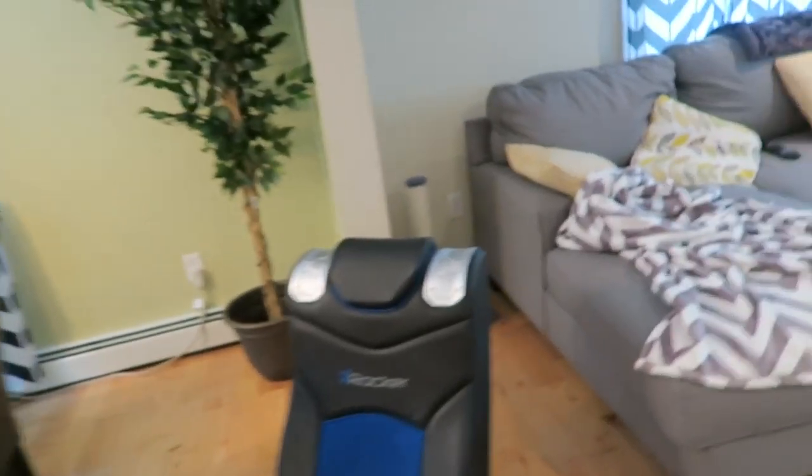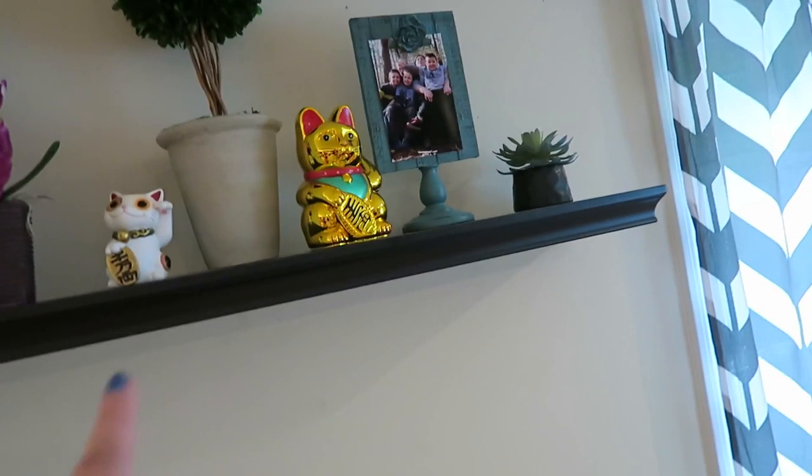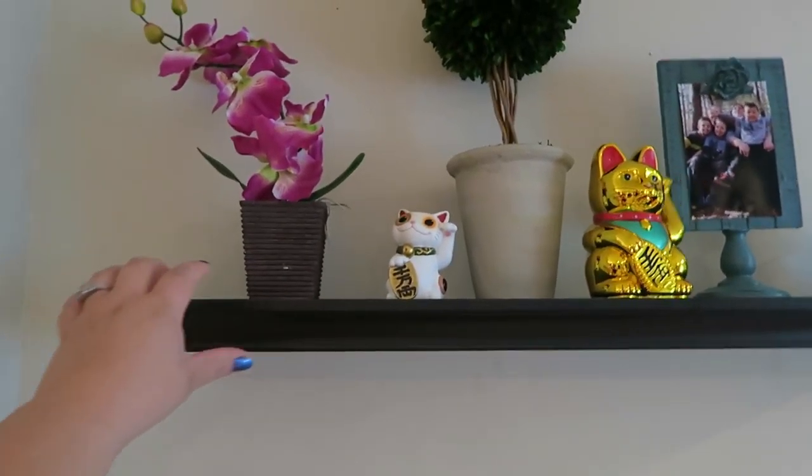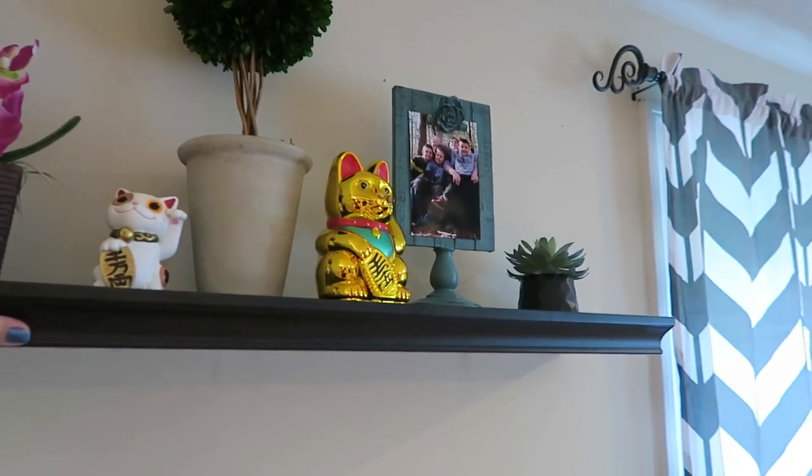I also got a couple more cats to go on it — a gold one and a white one to go on the shelf. I also picked up this orchid, which is fake.